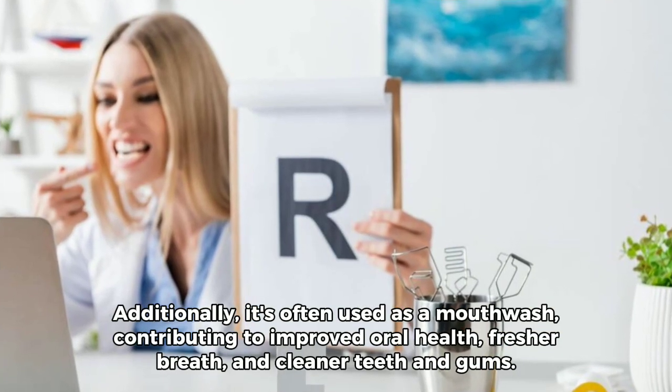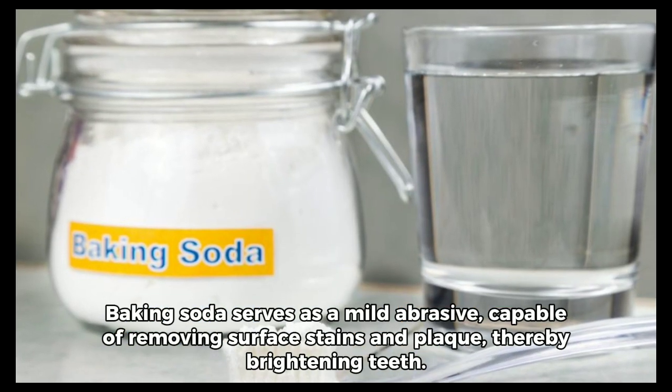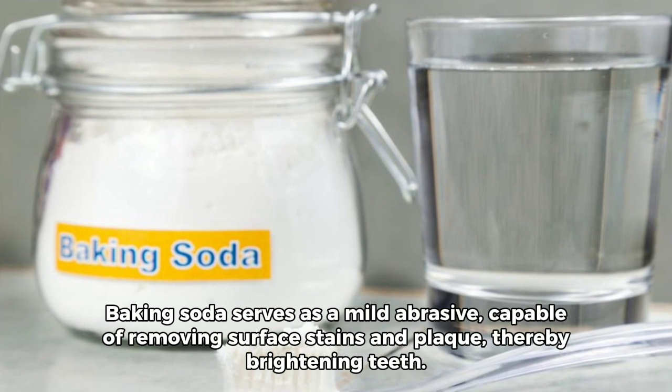Additionally, it's often used as a mouthwash, contributing to improved oral health, fresher breath, and cleaner teeth and gums. Baking soda serves as a mild abrasive,